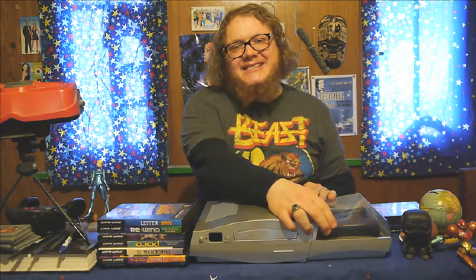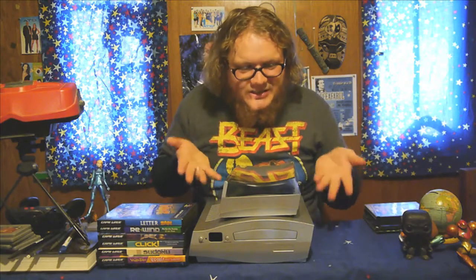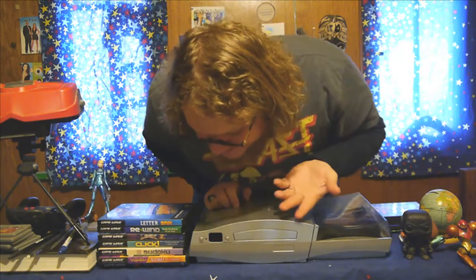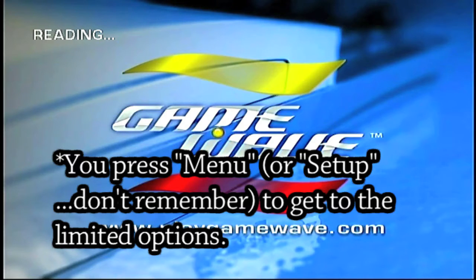You're supposed to set the two pieces together, but there's no way to actually affix them to each other, making storage way more complicated than it needs to be. When you first turn on your Game Wave system, you get a menu. There's nothing brilliant about it, nothing spectacular, but graphically it looks pretty solid — exactly like how a DVD menu should look for the time.